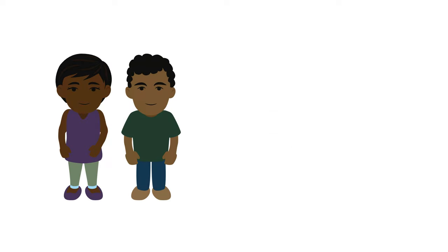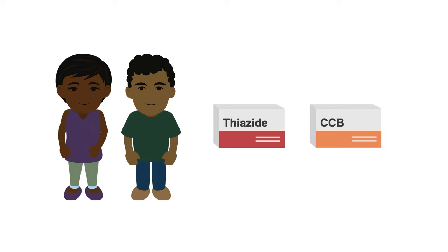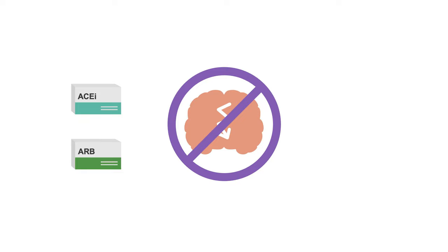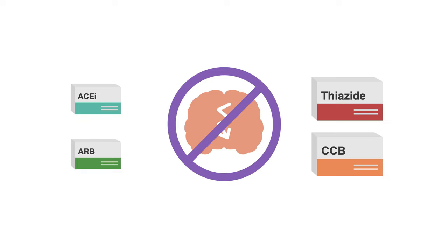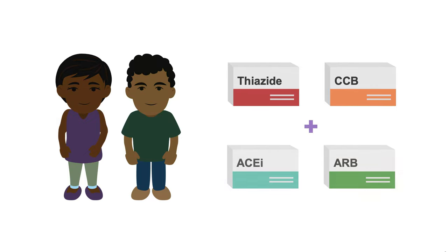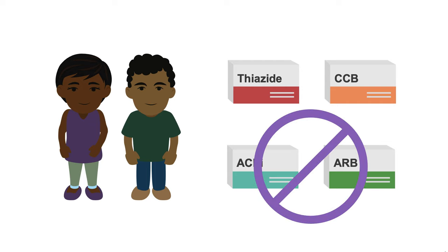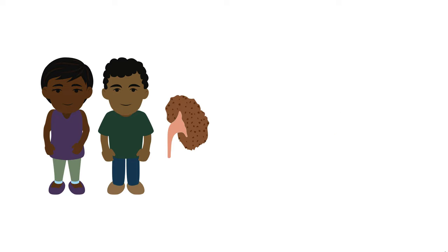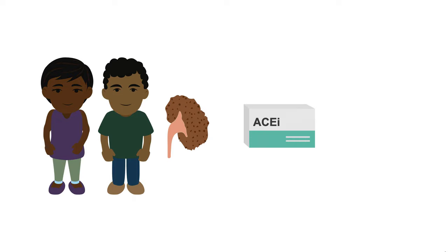For black patients, a thiazide or a calcium channel blocker should be your first-line therapy options. Studies have shown that ACE inhibitors and ARBs are less effective at preventing stroke in black patients as compared to thiazides or calcium channel blockers. If you're starting two agents, it's reasonable to choose an ACE inhibitor or ARBs along with a thiazide or calcium channel blocker, but if you have to choose only one, best to stay away from the RAS inhibitors. This is true even for patients with diabetes. However, for black patients with diabetic nephropathy, you'll still get the best response by using an ACE inhibitor or ARB first.